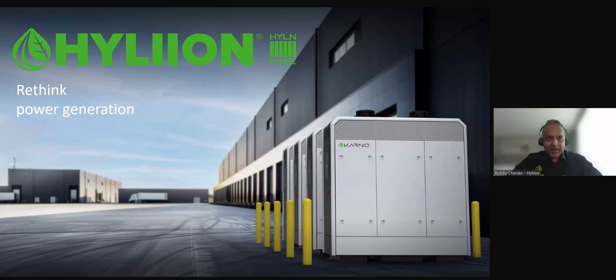Thank you, Leslie. My name is Bobby Cherian. Anders, I have to thank you because you hit a lot of the key things that we'll be talking about here as well. Our technologies are both linear generators. We execute a little bit differently, but a lot of the things that Anders had just spoken about are similar to what we'll see with Hylian technologies as well.